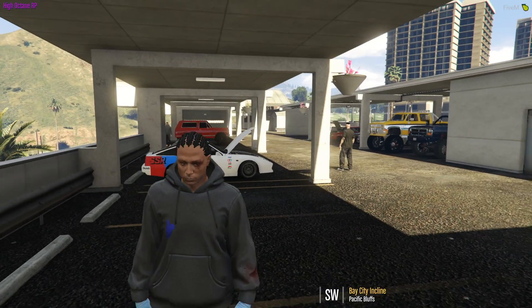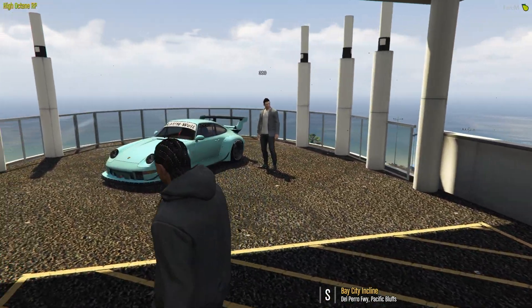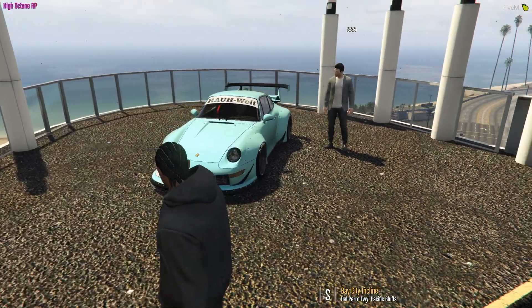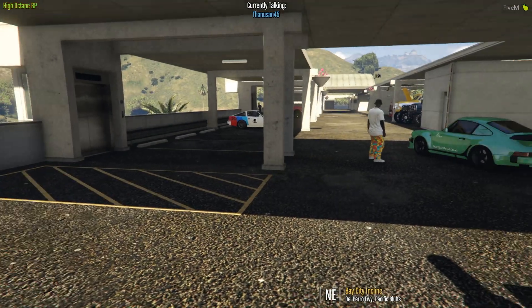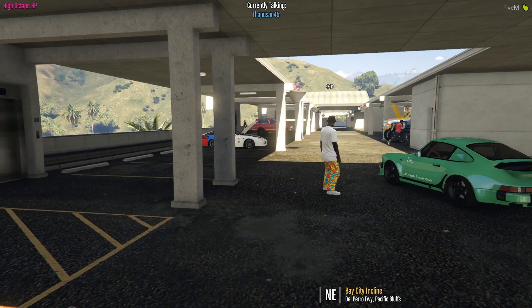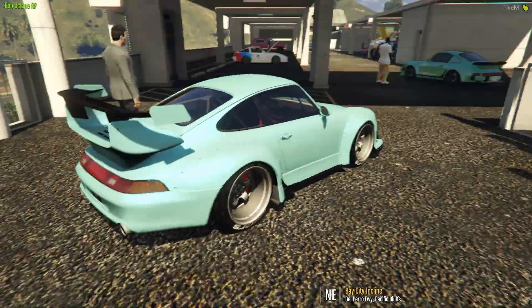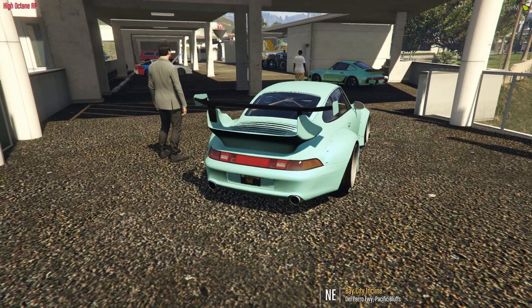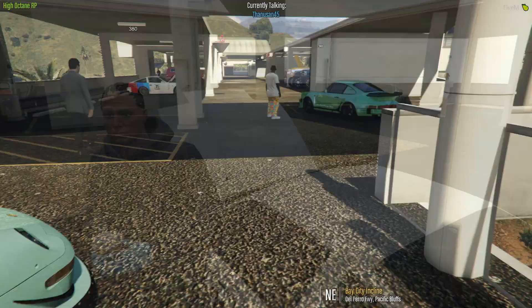Look at this guy over here. I do like this. Pretty clean. RWB. I'm not a big fan of RWB kits, but it's pretty clean.